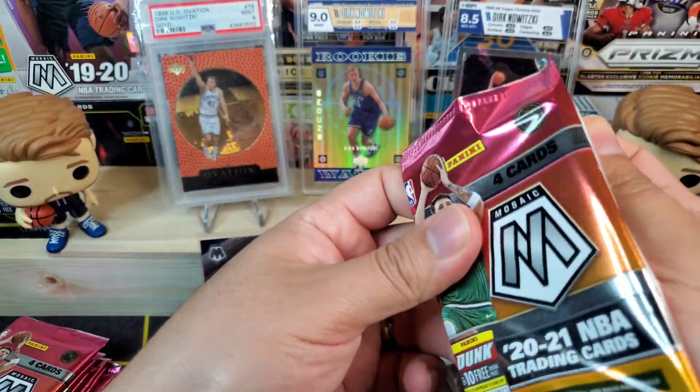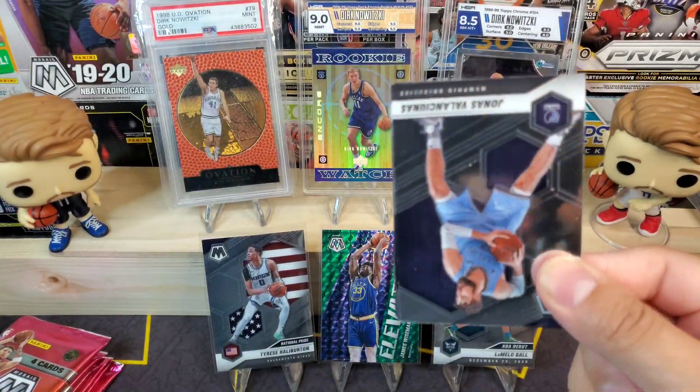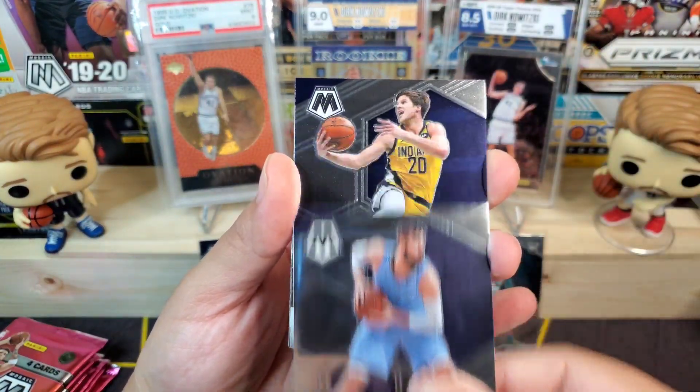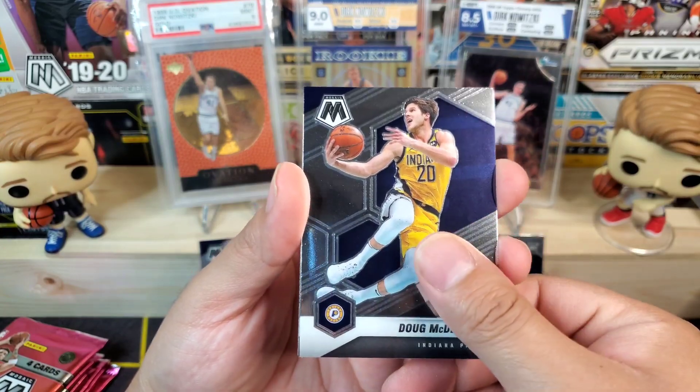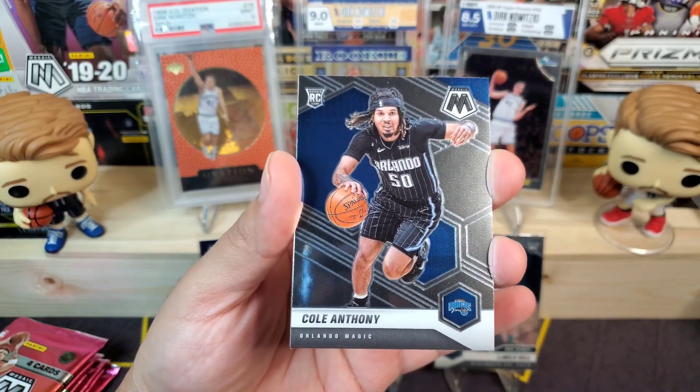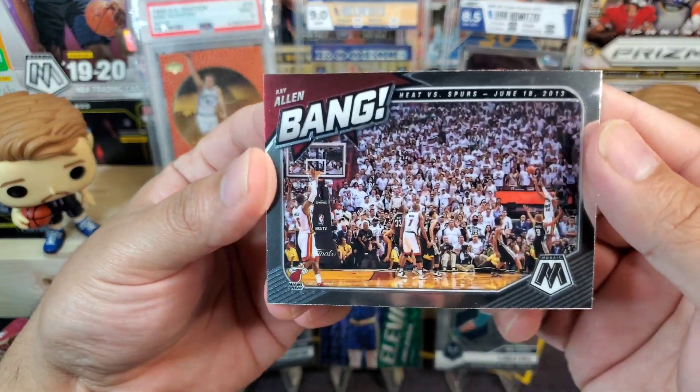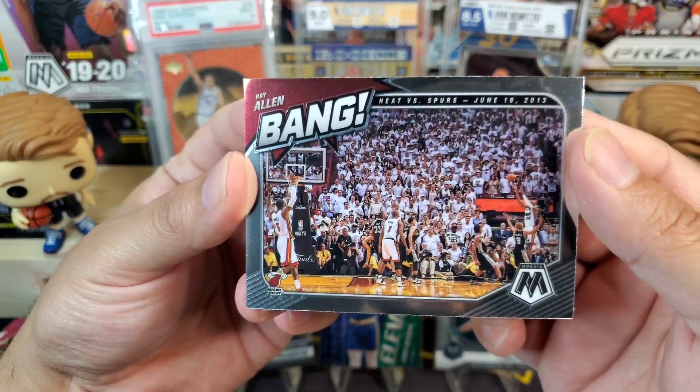We got Jonas Valanciunas, Doug McDermott, Cole Anthony as our rookie, and then a Bang insert — it is Ray Allen for the Heat. I believe that may be the shot where he was on his tiptoes almost out of bounds, the game-winning three-pointer.